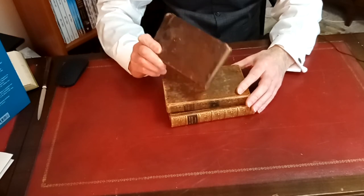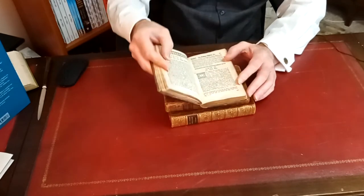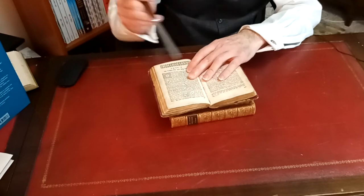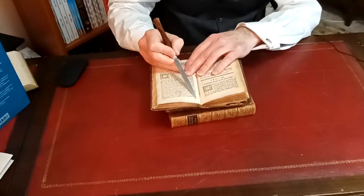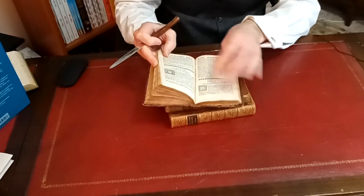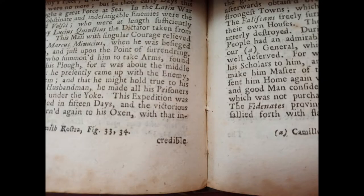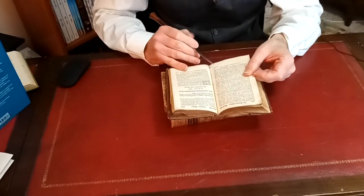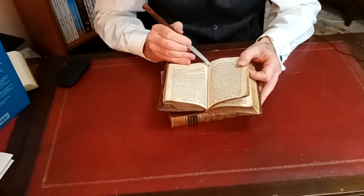Now, if you've ever looked closely at a book of this sort of age, you may have noticed something quite curious at the bottom of each page. If you look closely, there's a word printed just below the bottom margin of every page. There's one here, and here, and here. The word down below here is 'threatened', this one is 'attempted', and this one is 'of'.